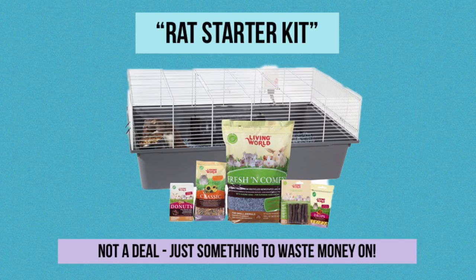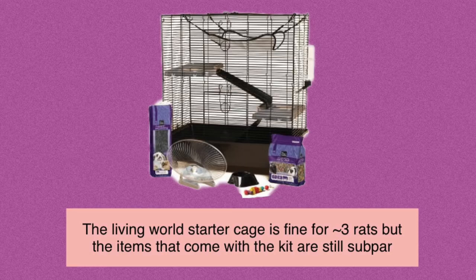One thing to be wary of is rat starter kits. These kits usually contain one cage they say is suitable for rats, along with things like treats, food, wheels, bedding, and accessories. However, in most cases these included items are just not very ideal for rats — they might include a seed mix instead of a good lab block, and most seed mixes at stores tend to be pretty bad quality-wise. They'll also often contain things that just aren't good for rats, like a wheel that's six inches in diameter, which is way too small. So again, it really boils down to doing your research. Some people have said the Living World Rat Starter Cage is just fine for rats — and yes, it can fit three or four rats pretty comfortably — but the other stuff in that starter kit is not very good for them. I really think it's a better deal to just buy the cage itself and then buy the accessories separately, so you're not wasting money on accessories you can't even use.